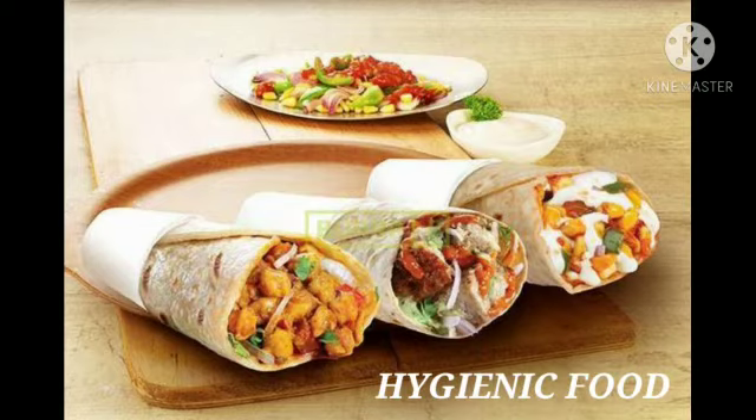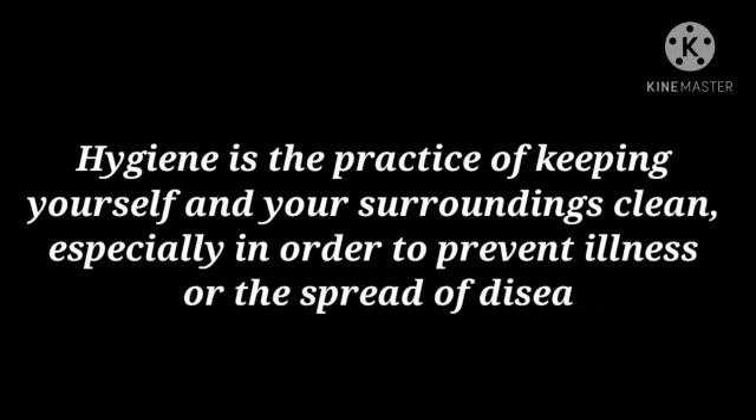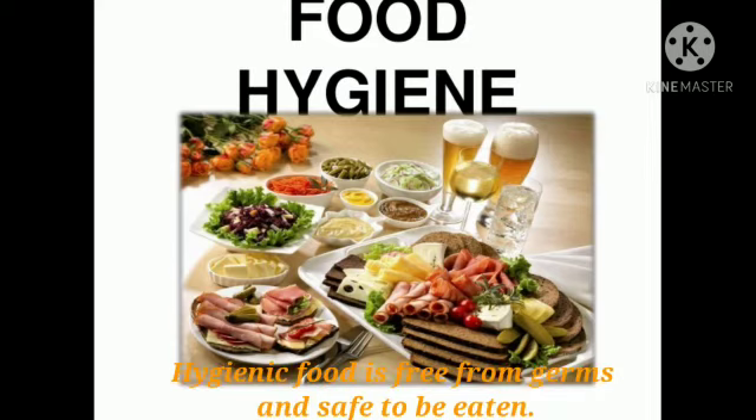Now, talking about hygienic food. Hygiene is the practice of keeping yourself and your surroundings clean, especially in order to prevent illness or the spread of diseases. Hygienic food refers to food that is free from germs and safe to be eaten.